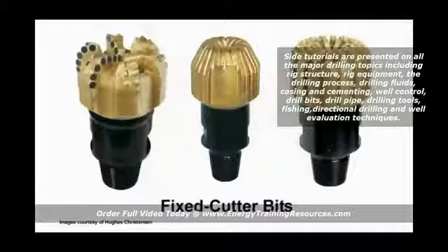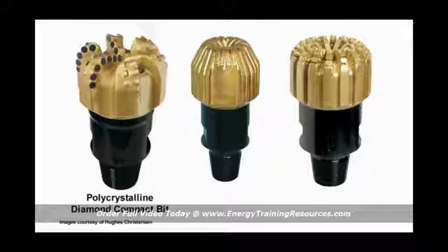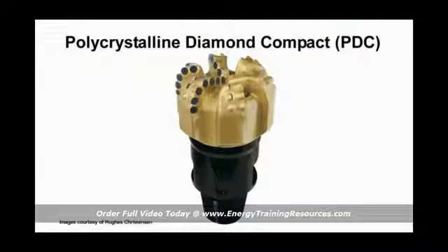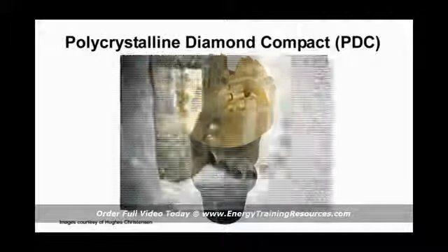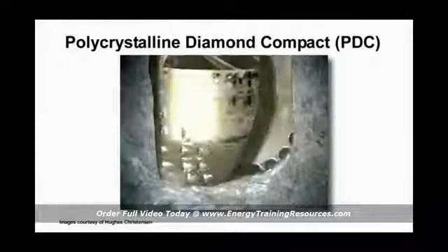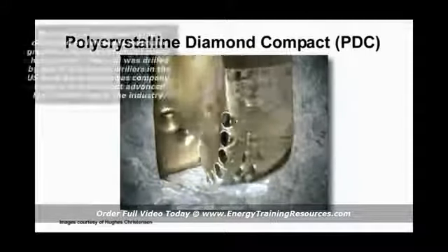Fixed cutter bits do not have moving parts and they work primarily by shearing and scraping through rock. Fixed cutter bits include polycrystalline diamond compact bits, natural diamond bits, and impregnated bits. PDC bits have tungsten carbide cutters topped with hard caps of diamond composite material, and the cutters are angled and arranged to shear channels in the rock.